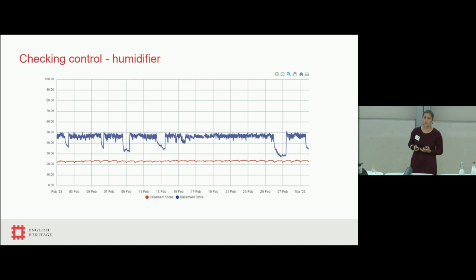We can also use monitoring to see what's going on and how well things are working. Here in a storeroom at Apsley House, the humidifier hasn't been filled up — because of the high temperatures in the basement, as soon as it runs out of water, the relative humidity basically plummets. It can get as low as 20% RH, which is starting to dry everything out and crack it, causing quite big spikes in the data. We want to keep it much more stable than these spikes are causing.